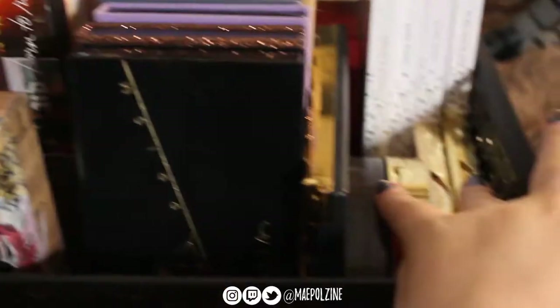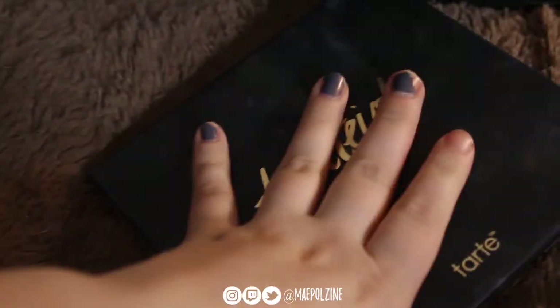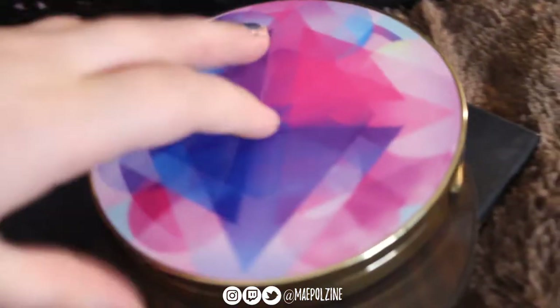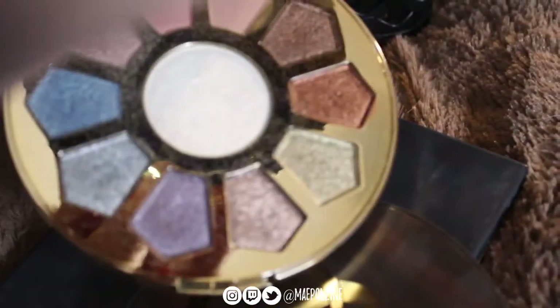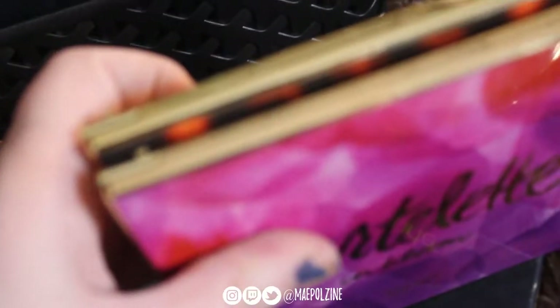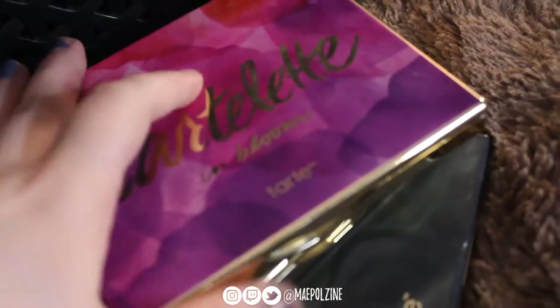Going off from Modern Renaissance, we have my Tarte palettes. So we have the Pearl palette, Rainforest After Dark, Make Believe in Yourself, Tartlet in Bloom — one of my favorite palettes, I have definitely dug into this one a lot — and then the Toasted palette. I don't have the original anymore; I used to but got rid of it. That was actually the very first Tarte palette I ever bought. So these kind of stick around. I kept Tartlet in Bloom because it could replace the original Toasted.